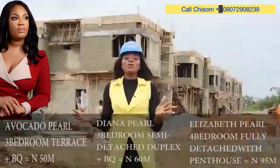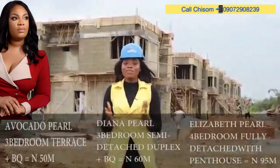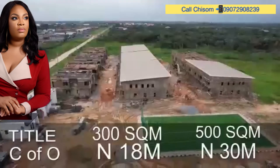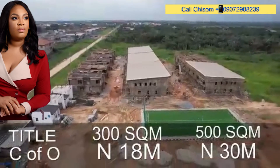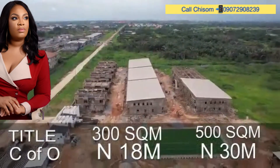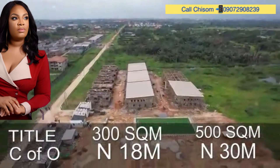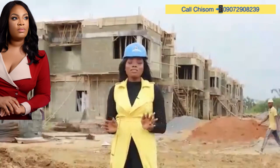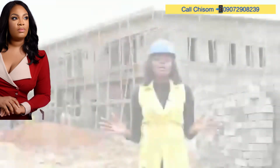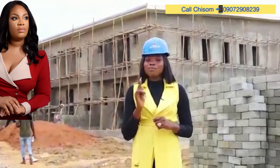For those of you who want to build something different from the options we have here, you are not left out. We have different land prices and sizes for you. 500 square meters is currently selling at 30 million naira, and 300 square meters is currently selling for 18 million naira. With an initial deposit of 5 million naira, you can secure a plot here. Queen's Garden Annex is a project you cannot afford to miss out on.